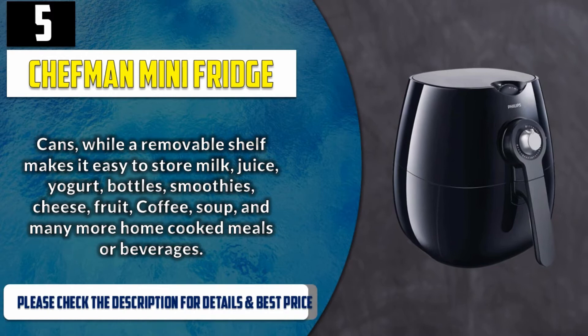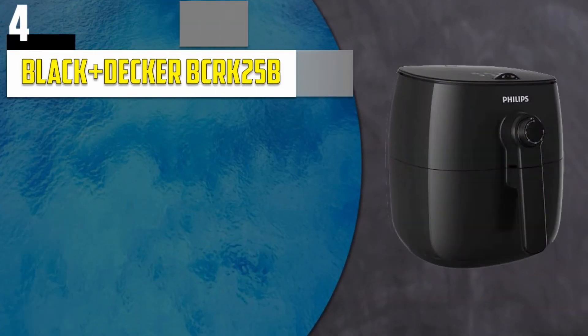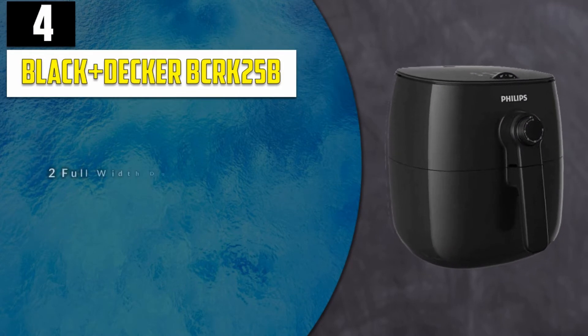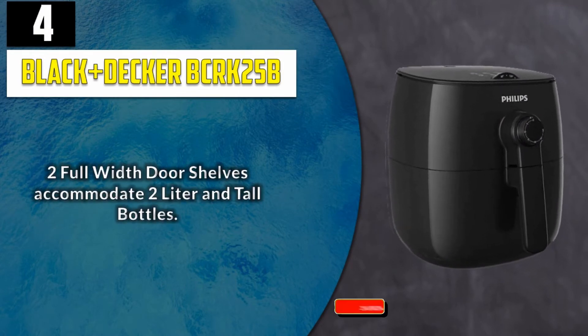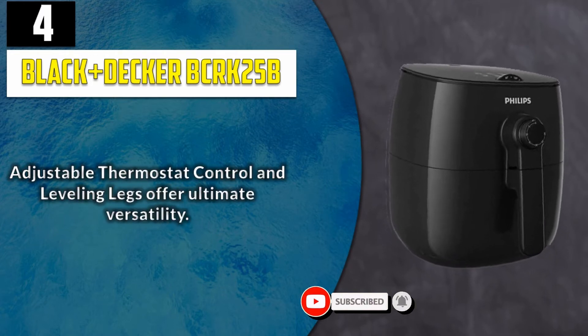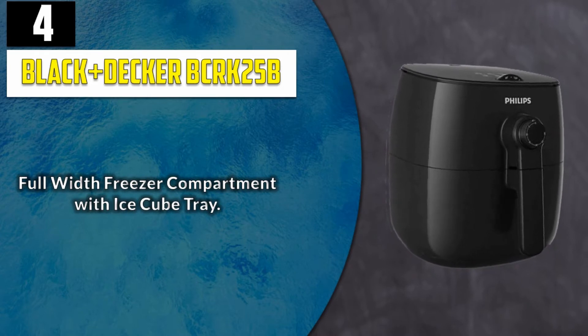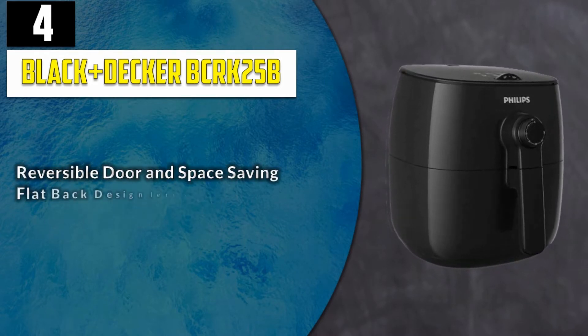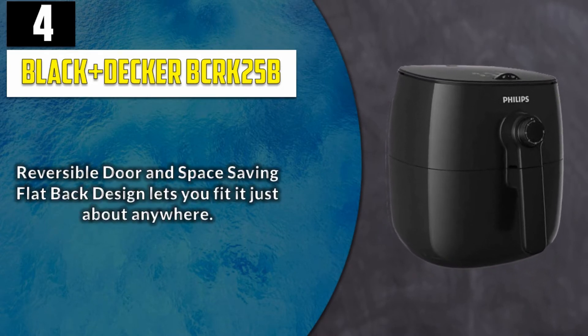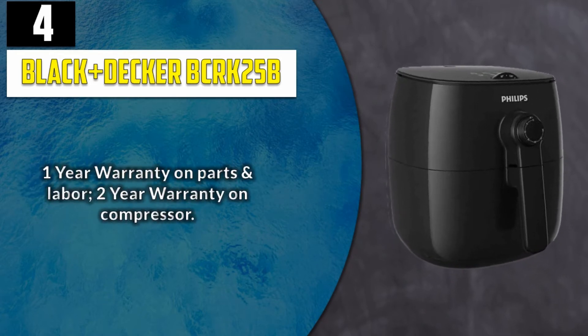Please check the description for details and best price. Number 4: Black+Decker BCRK25B2. Full-width door shelves accommodate 2-liter and tall bottles. Adjustable thermostat control and leveling legs offer ultimate versatility. Full-width freezer compartment with ice cube tray. Reversible door and space-saving flat-back design lets you fit it just about anywhere. One-year warranty on parts and labor, two-year warranty on compressor.